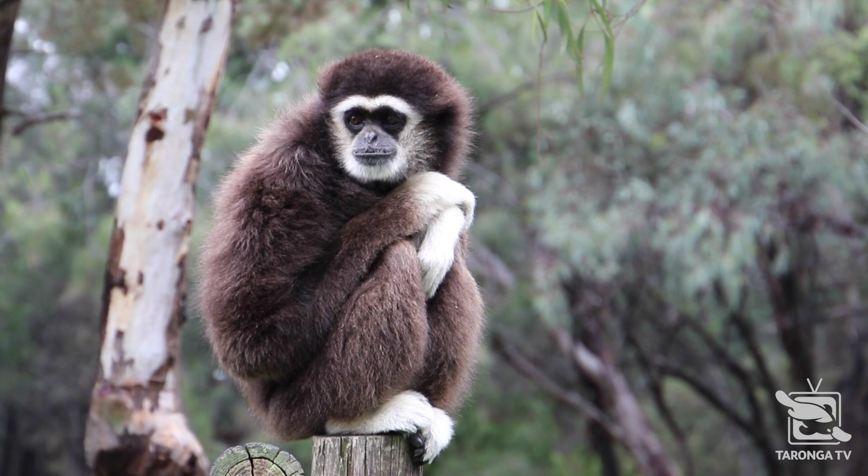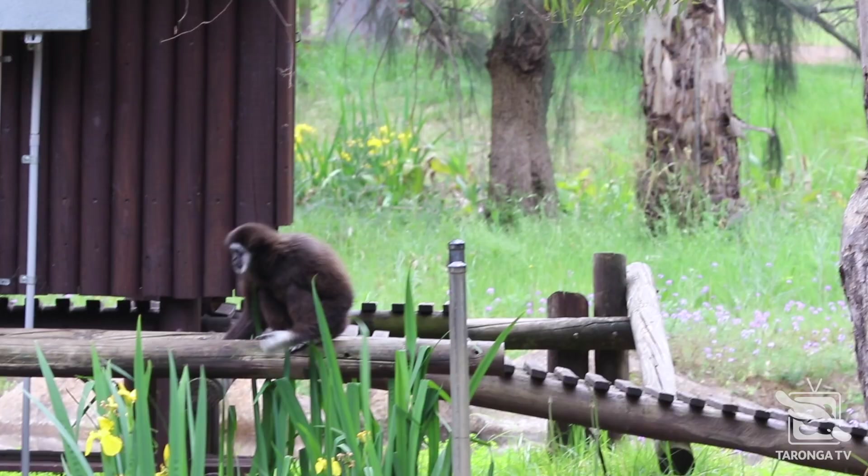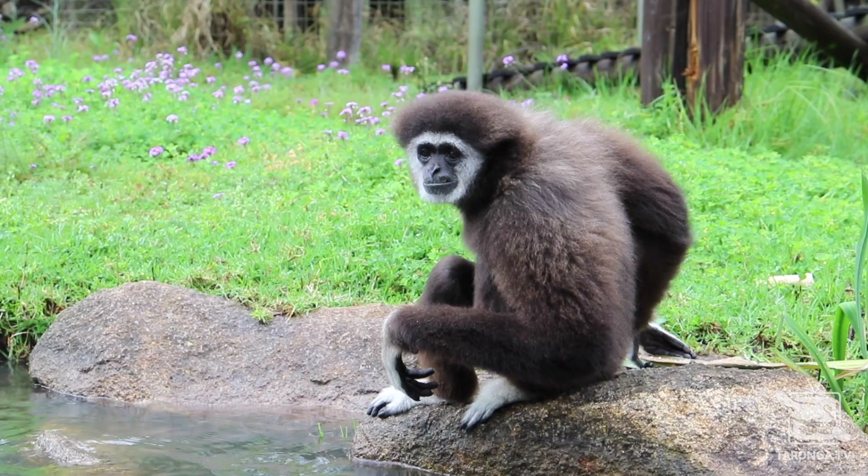Gibbons are lesser apes. There are many ways to tell apes apart from monkeys, but the most obvious is that apes do not have tails. Don't forget that humans are part of the great ape family, so we're not too distant from our gibbon friends.